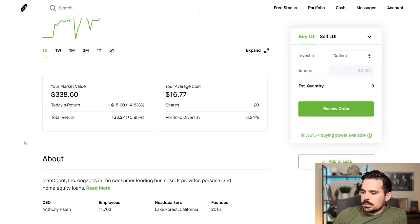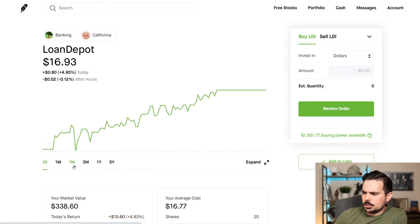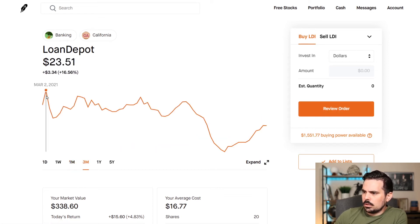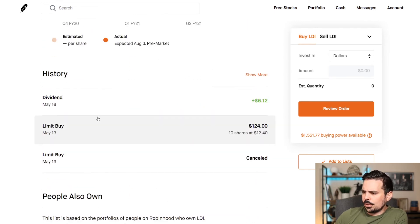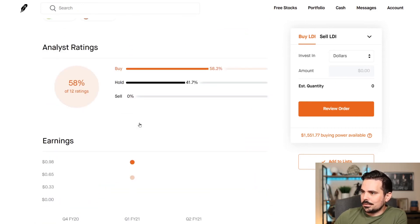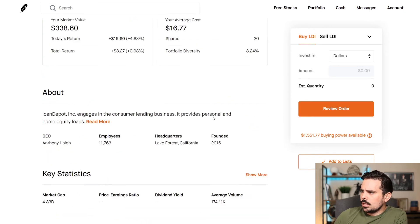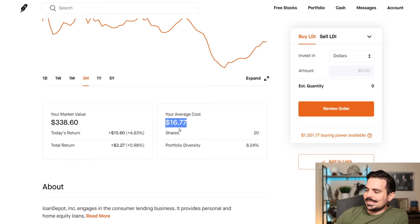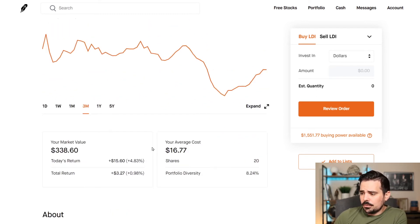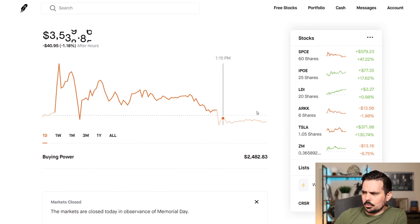LDI right here, this is Loan Depot. We have about $338 in them. We're up only about 1% currently. They had a pretty large dip — their highs were around $23 or so, and then back on the 13th, it dipped as low as $12.10. I got it at $12.40 — so I got 10 shares at $12.40. They did pay out a dividend, which was a special dividend so it's not recurring, but that actually lowered my dollar cost average to $16.77. Now I own a total of 20 shares. If this company jumps up pretty significantly over the next couple of weeks, I could sell this one. I don't really plan on holding them very long.